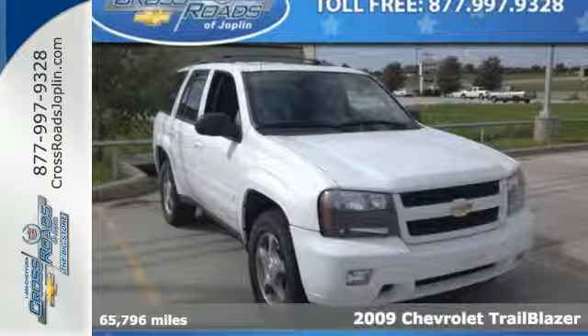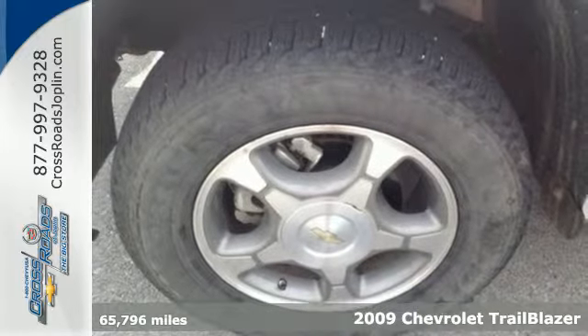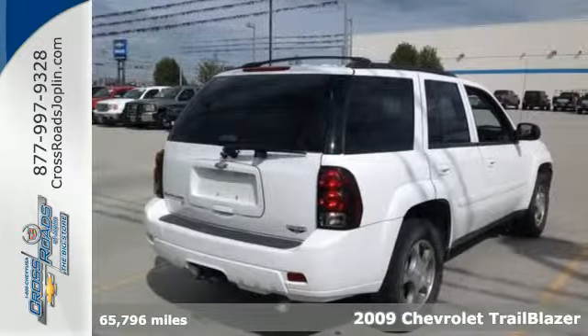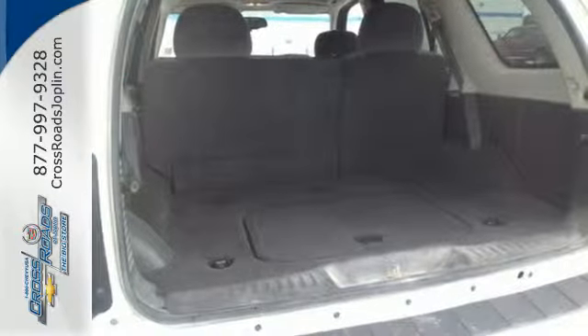It's a 2009 Chevrolet Trailblazer. Features include OnStar Emergency SOS, the Homelink system, dual-zone climate control, and six-speaker sound system with a CD player.